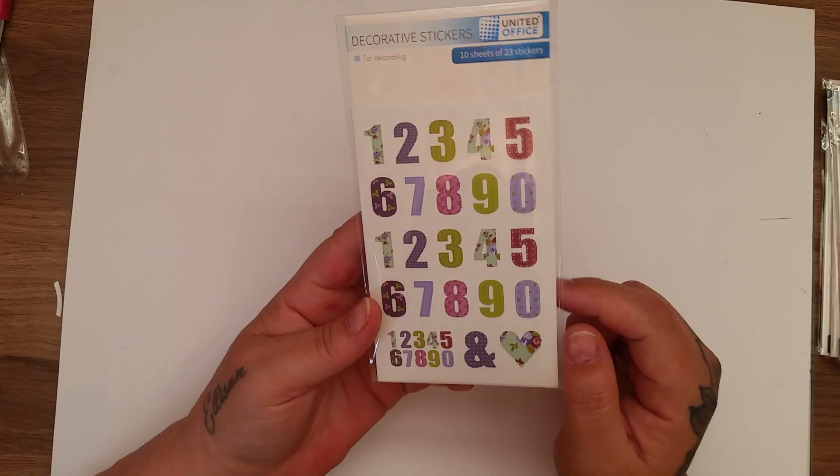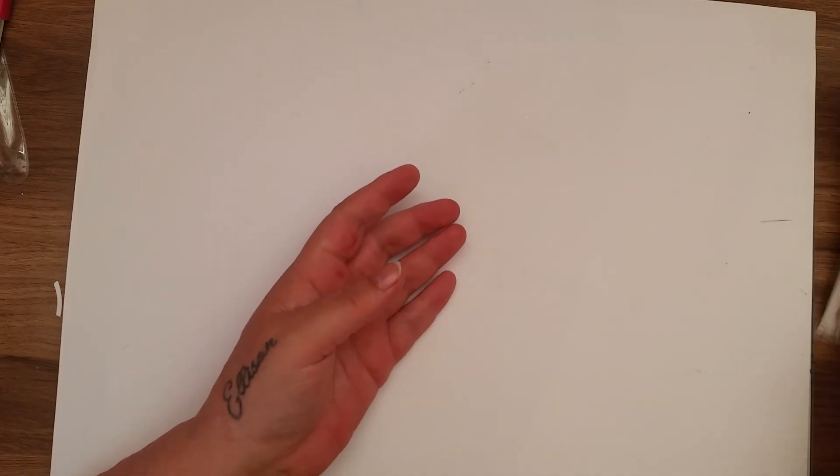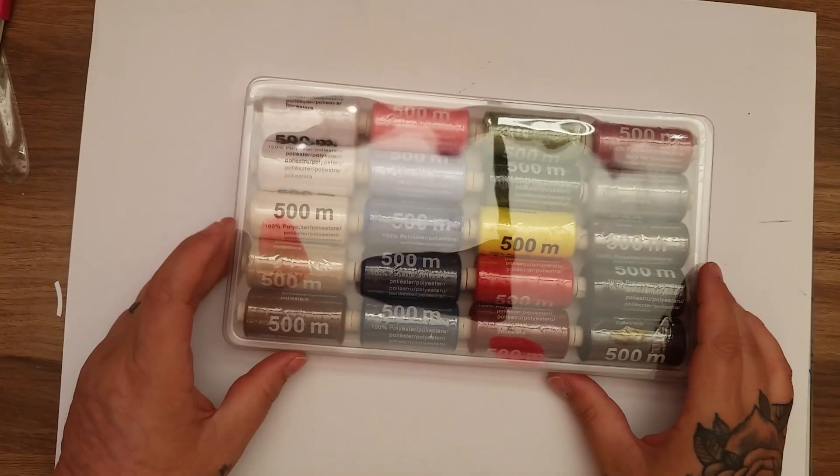I also got the numeral stickers — you get two sets on each sheet, 23 stickers on the 10 sheets for 59 pence. They're cool.